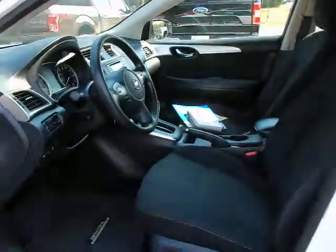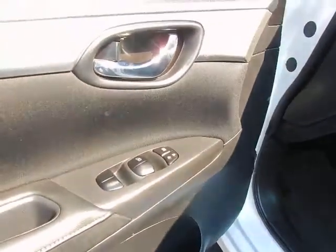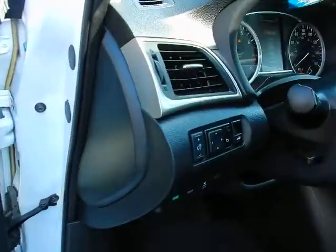Keyless entry, bucket seats, Midnight Edition floor mats, power windows, power locks, and power mirrors.